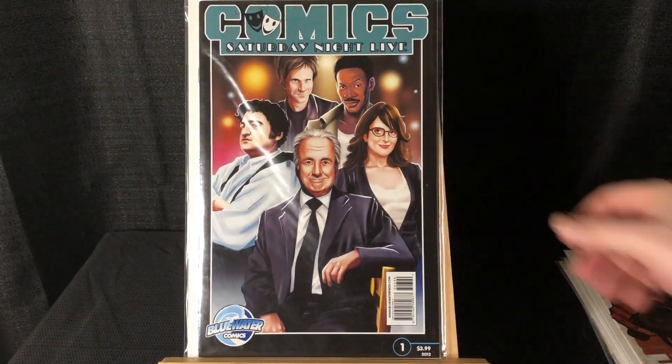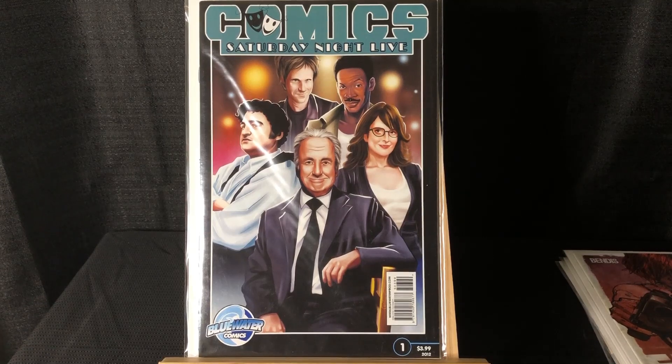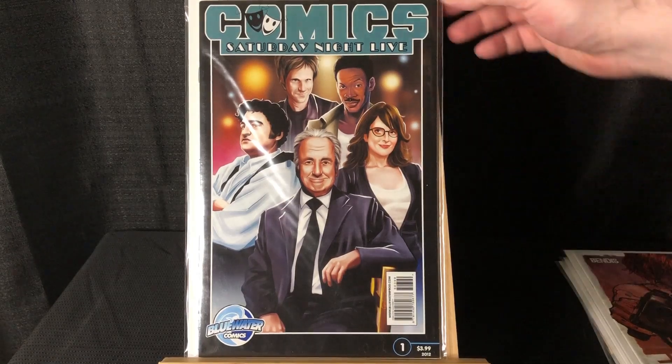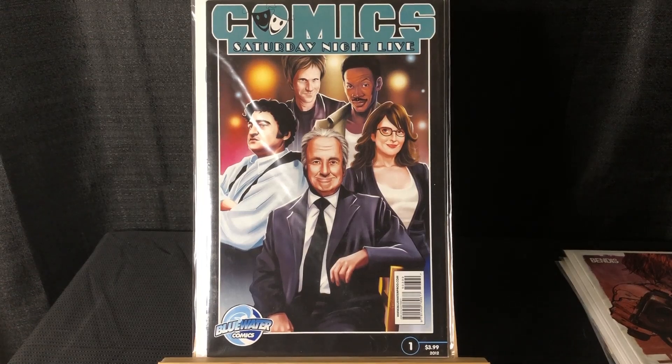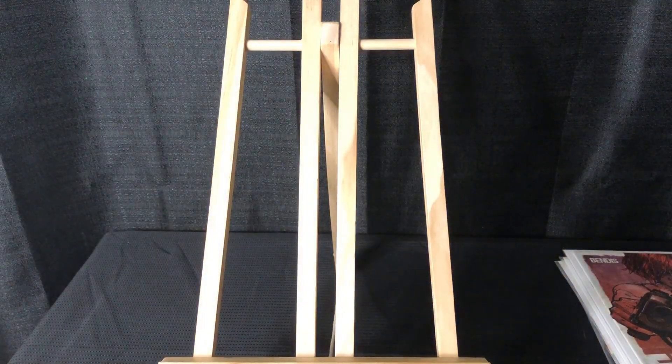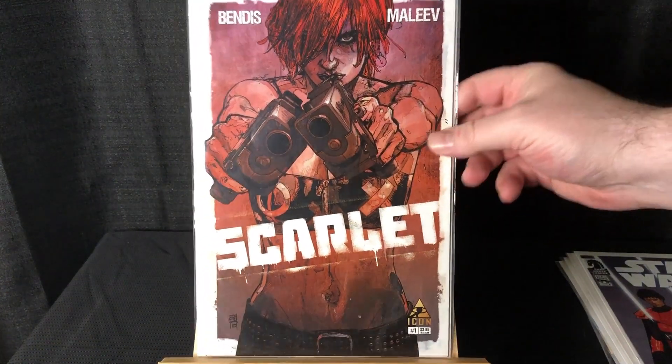I'm a big comedy nerd — I love comedy. I had never seen this before: it's one of those Blue Water Comics celebrity books, and this is a Saturday Night Live one. You got Tina Fey, Eddie Murphy, Dana Carvey, John Belushi, and Lorne Michaels on the cover.